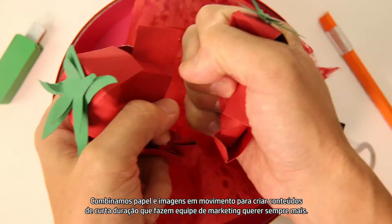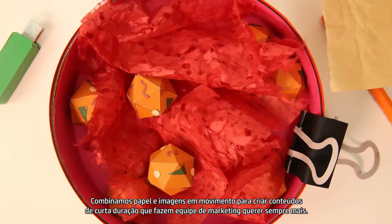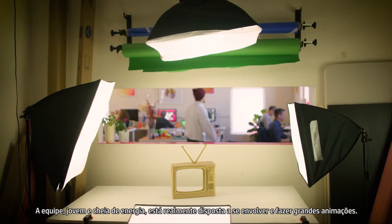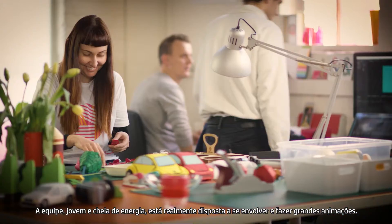We use paper and stop motion together to make short form content that marketers can't get enough of. Yale Design has grown quite quickly — they're all young, energetic people that are really keen to get involved and make some great animation.